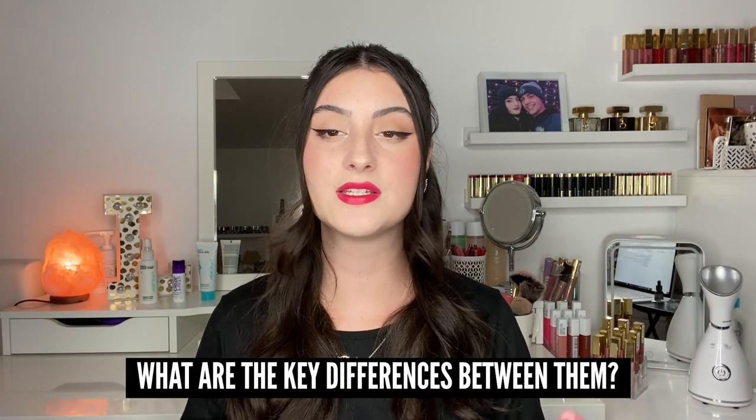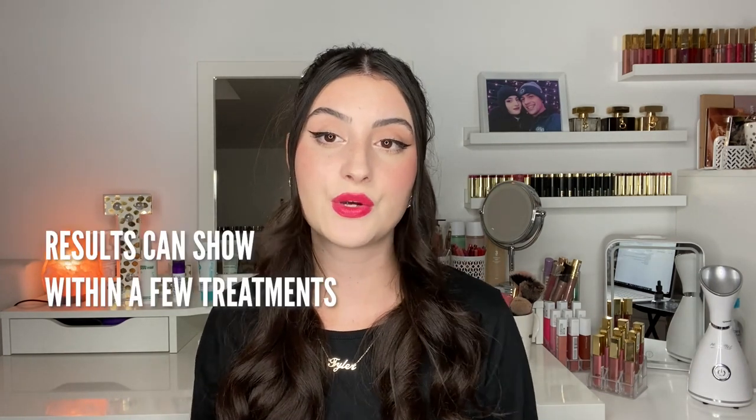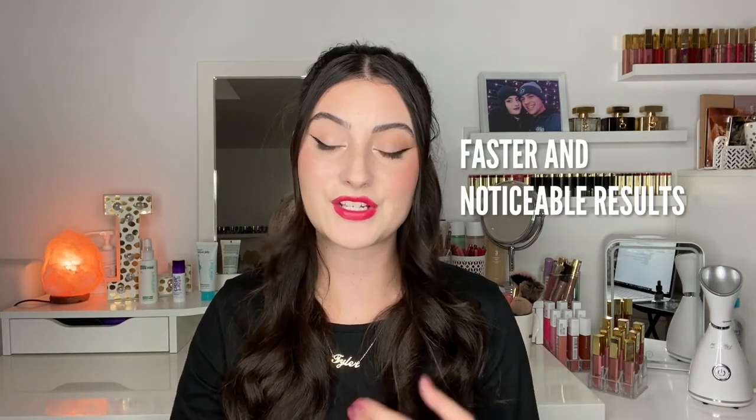Now that we've covered both professional and at-home methods, what are the key differences and which one is right for you? At-home treatments are a lot more inexpensive — if you don't want to invest thousands of dollars, at-home is a great place to start. There's also way less downtime, results can show within a few treatments if used consistently, and it's very convenient and easy to do at home. With a device like this you can also spot treat — just one area repeatedly over a few months rather than getting your whole face done.